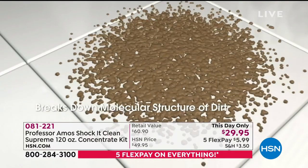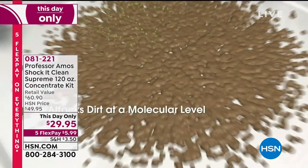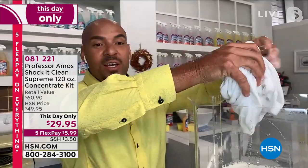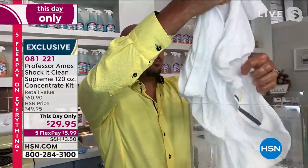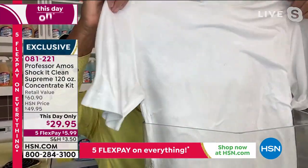Everything has a molecular makeup. Shack It Clean is designed to break down the molecular structure of stains — it breaks it all down to a small particle that you can wipe away off any surface, out of your carpet, off your kitchen floors, your bathroom floors.